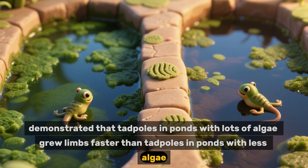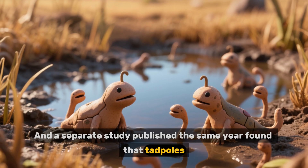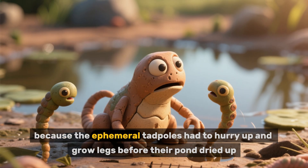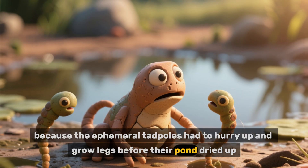And a separate study published the same year found that tadpoles living in ephemeral ponds metamorphosed more quickly than tadpoles in permanent ponds, because the ephemeral tadpoles had to hurry up and grow legs before their pond dried up.